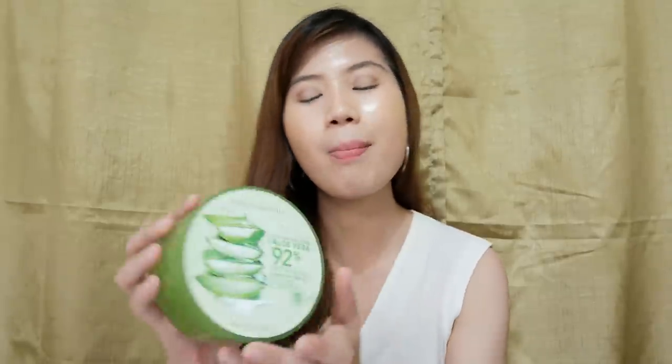The last step in my skincare routine is to moisturize. You can't skip moisturizer even if you have oily skin — that's a misconception. The drier your skin gets, the more oil it produces to compensate, which makes your face even oilier. For my moisturizer, I use the Nature Republic Aloe Vera. Aloe vera helps moisturize and it also helps fade acne marks, which is one of its great benefits.